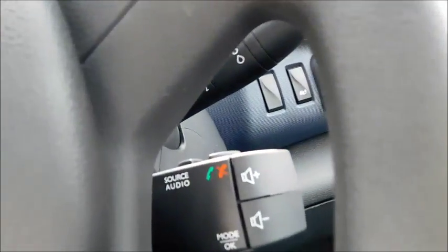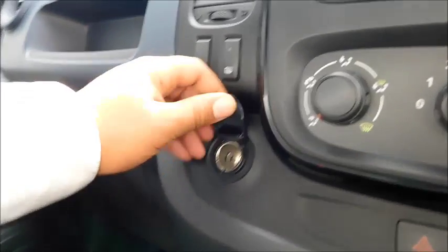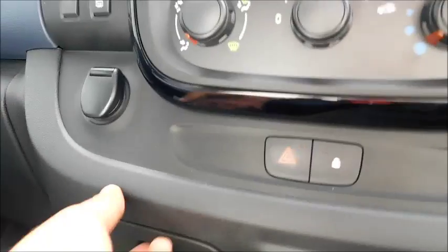This vehicle also features an eco mode and an auto start-stop. You also have controls on the steering wheel to adjust your volume and to hang up and answer your phone. Above, you can find your USB and auxiliary inputs, a 12-volt socket, a lot of storage space, a cup holder, and door storage as well.